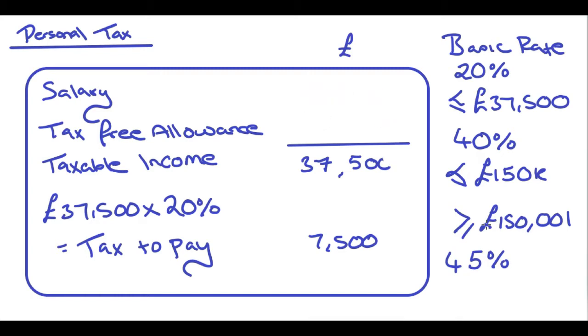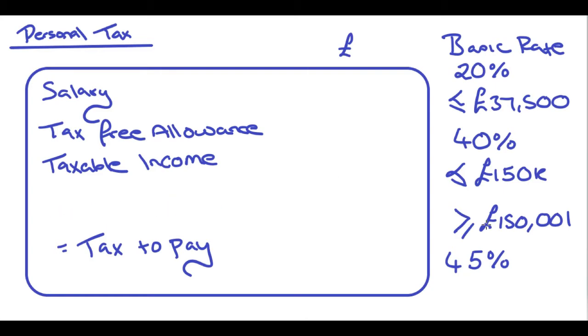So let's try something different. These numbers are just things you need to learn — they change every year. You can find a tax book, usually an Osborne book, that'll give you the rates for national insurance, etc. for the year. But if you're just learning for the exam, there are only a few numbers to remember.